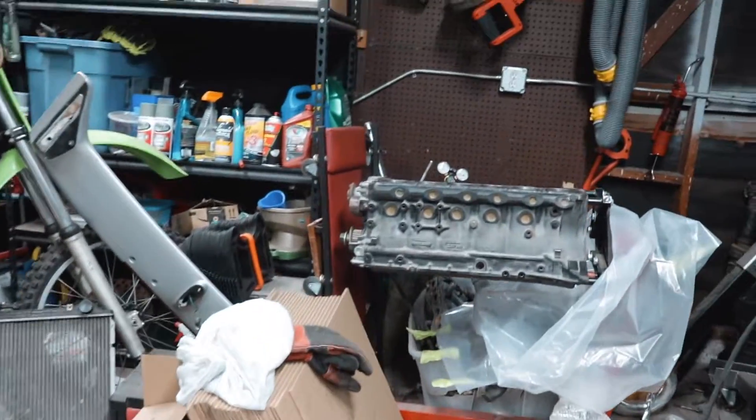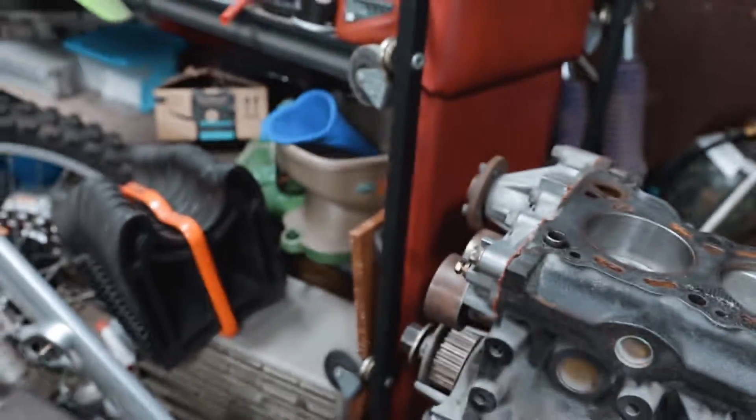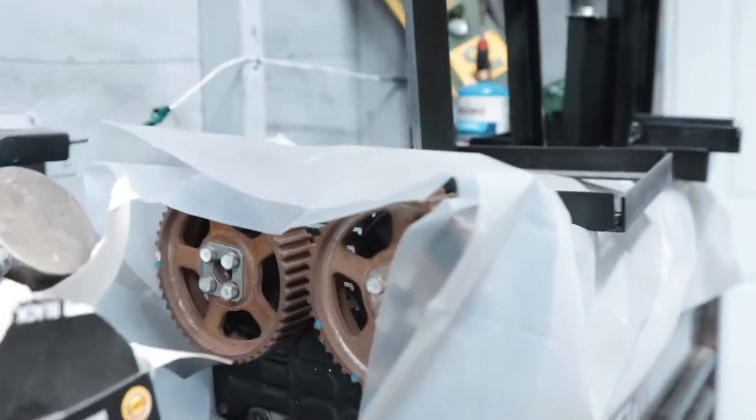Thankfully I have another motor that I just have to swap parts over to. It's got a new water pump, new oil pump, and I have new pulleys I just need to swap out. I'm going to order a new timing belt and try to overnight it. I also need to clean up all the gasket material and clean up the cylinders a little bit since they're slightly dirty.